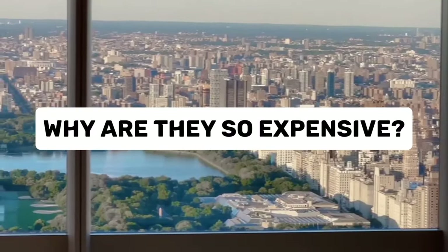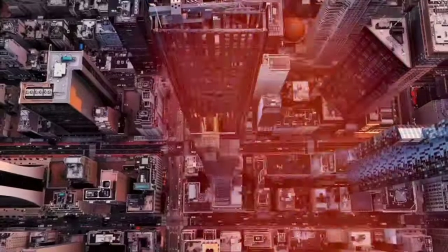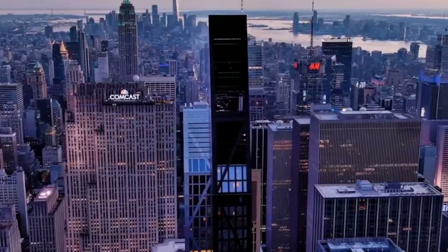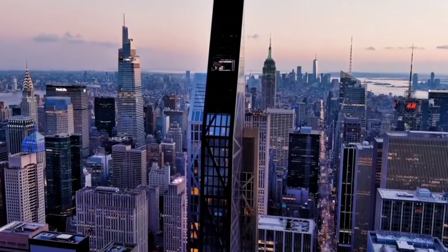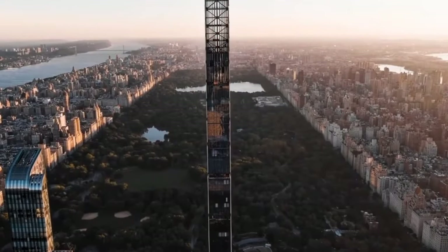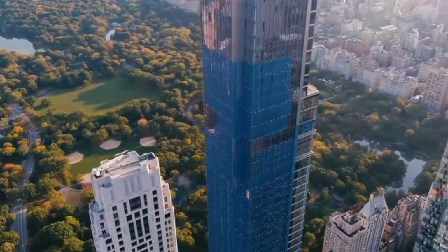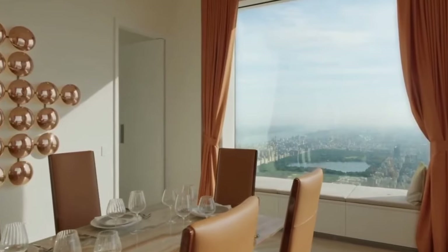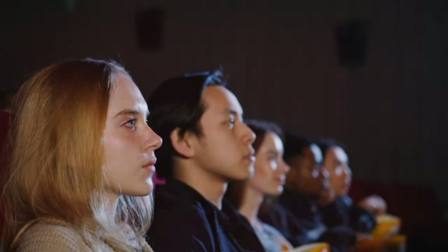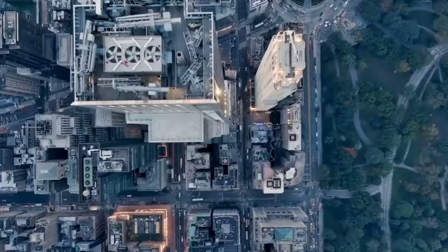Now, here's where things get crazy. The apartments in these buildings are some of the most expensive homes in the world. Some of them cost more than $100 million — that's more money than most of us will see in our whole lives. They're so expensive because of the amazing view of New York City, the prime location right next to Central Park in the middle of Manhattan, and the fancy amenities inside, like private elevators, swimming pools, and movie theaters just for the people who live there. Plus, living on Billionaire's Row is like owning a very fancy car or a piece of art — it shows that you're super rich.